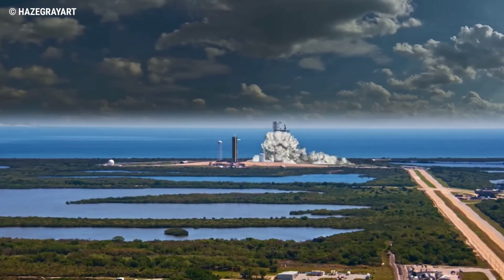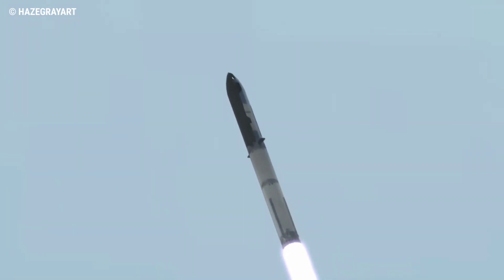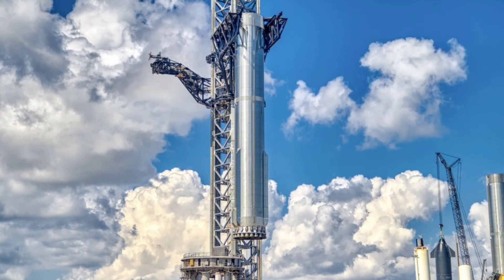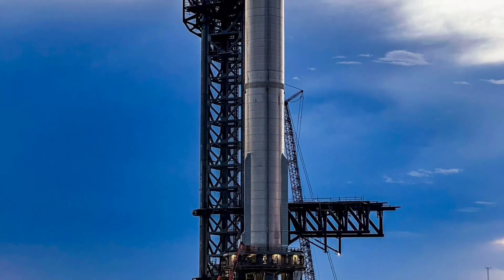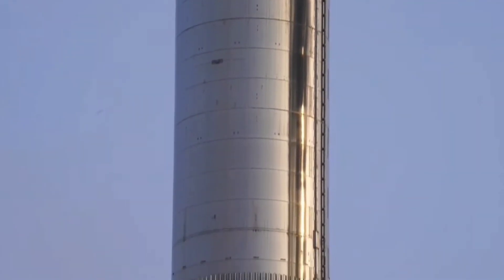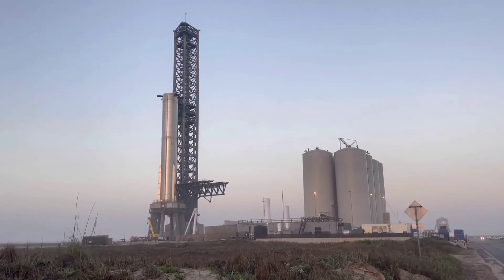As the flight date approaches, SpaceX continues to fascinate space enthusiasts with their ever-changing plans. The main component of the flight, Booster 7, has been lifted off the orbital launch mount after the ship quick disconnect arm retracted. On Friday the pad cleared and the arms made their way up the tower, and in moments they had closed in on Booster 7.